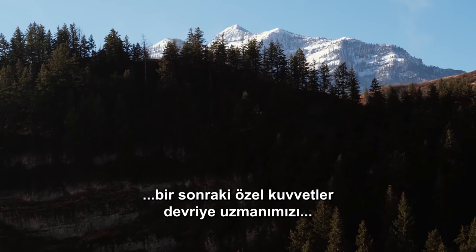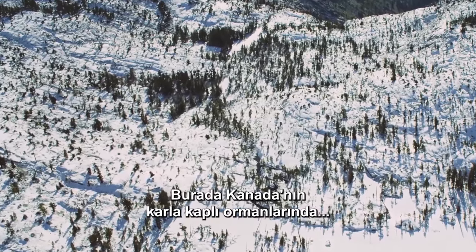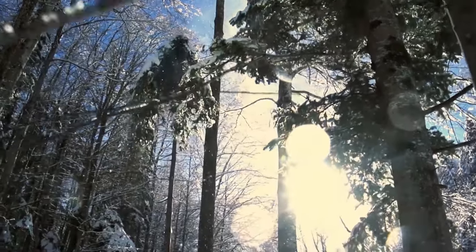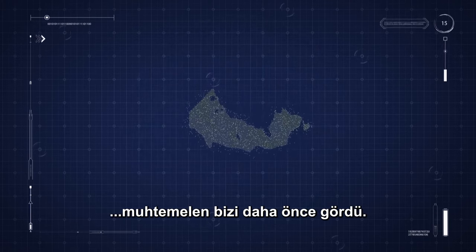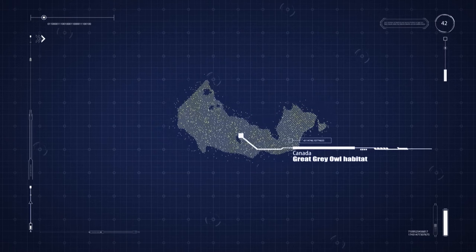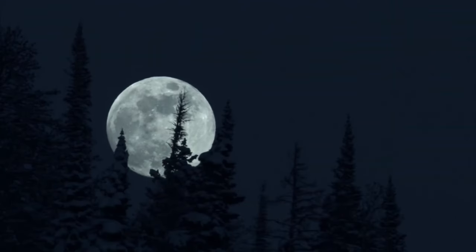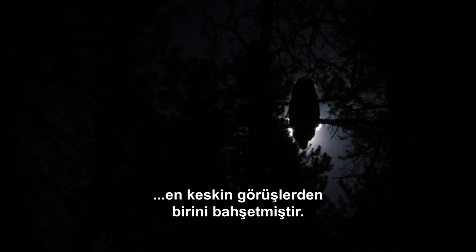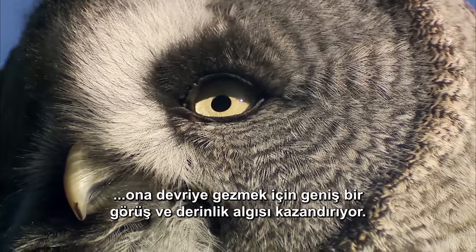Leaving the woods of Europe, we track our next Special Forces patrol expert to the Great White North. Here in Canada's snow-covered forests, we search for a hunter who's swift and silent, and practically invisible. In these thick woodlands, the target of our quest has probably spotted us first. And when night falls, our hunter is truly in her element. Nature has bestowed the great gray owl with some of the sharpest vision in the animal kingdom. Her wide, front-facing eyes give her broad binocular vision and enviable depth perception for patrolling.